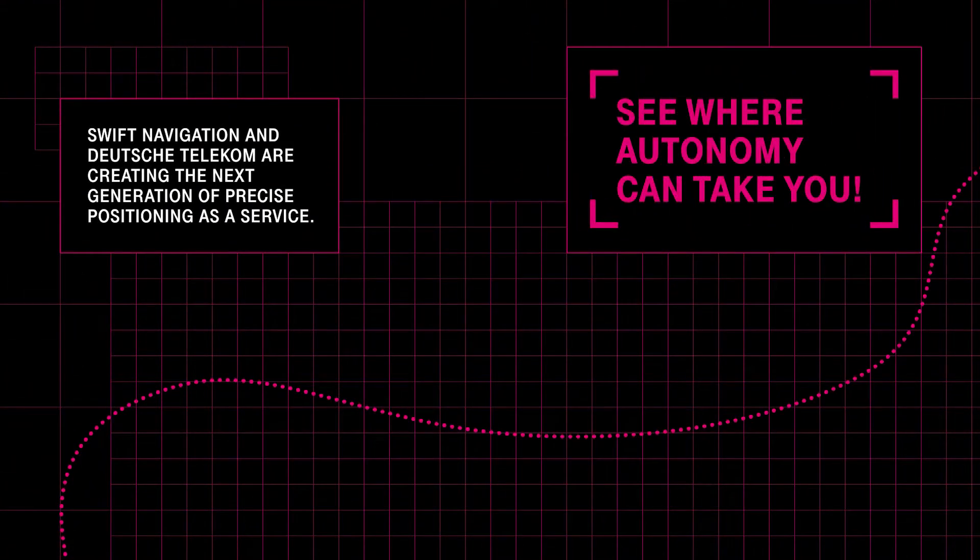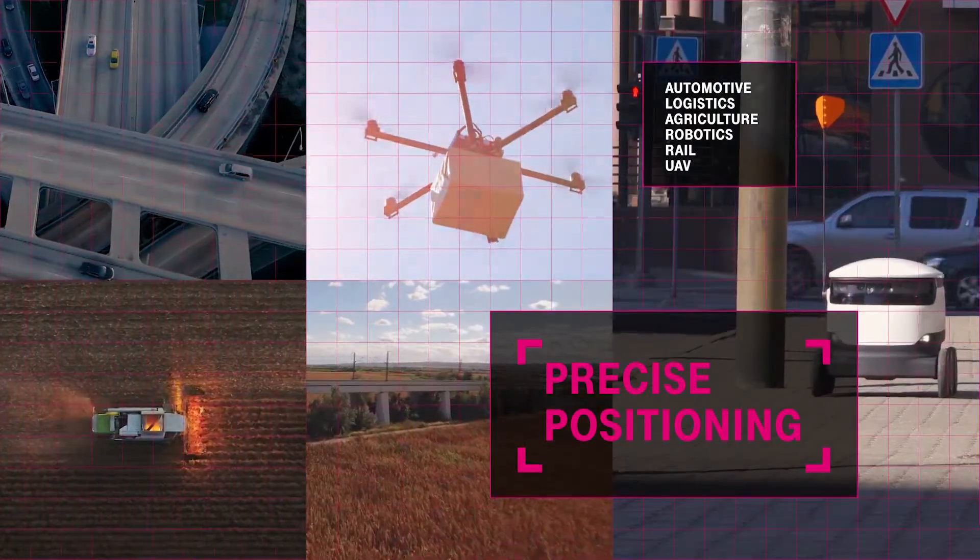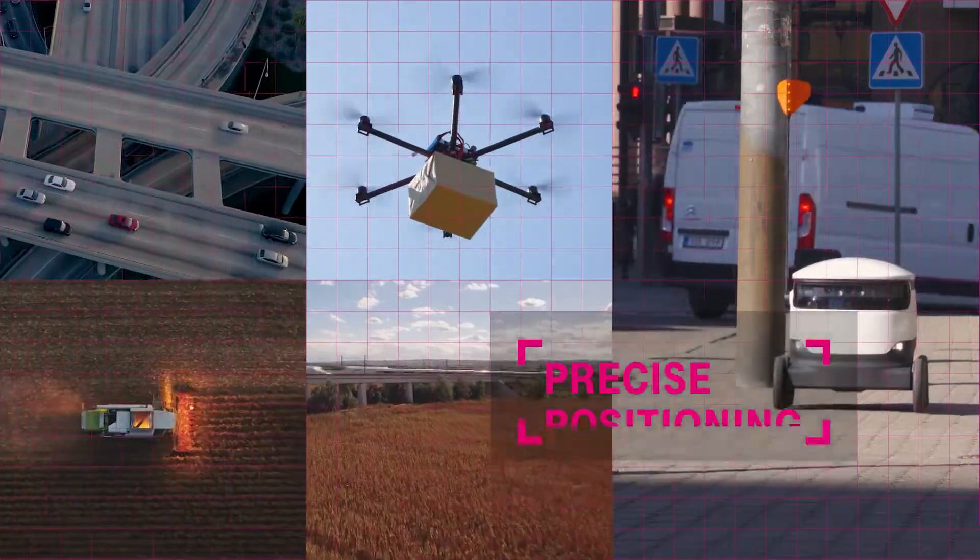If you would like to learn more about precise positioning, contact Deutsche Telekom and find out how high-accuracy GNSS can enable new possibilities for your autonomous applications.